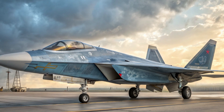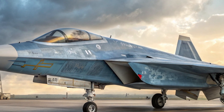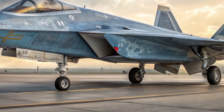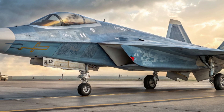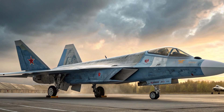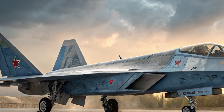Hey everyone, welcome back to the channel. Hope you're all doing great. Today we're diving into a fascinating topic that's been stirring up quite a bit of buzz in the defense and aviation communities: the Shenyang J-35, China's next-generation stealth fighter jet that's grabbing attention around the globe.